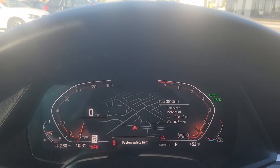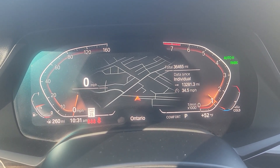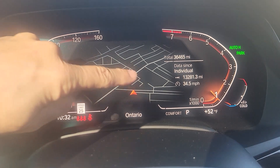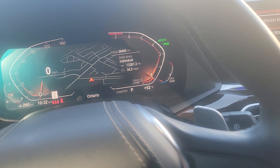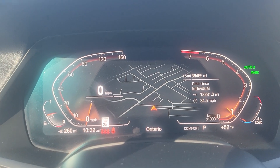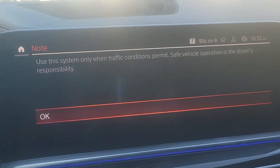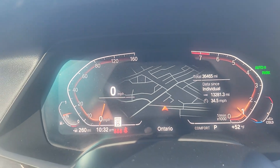With the newer BMWs, it has a new feature called the live cockpit. So with the miles per hour and the RPMs, you have an integrated map. When you're using the navigation, it will show the route in two places — here on the screen and on your dash.